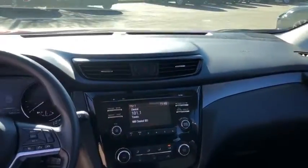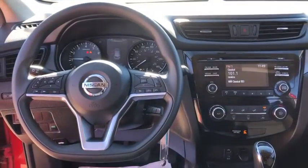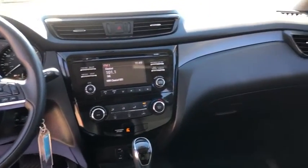Remote keyless entry, brake assist, panic alarm, overhead console, tachometer, cloth seat trim, driver vanity mirror, rear window wiper.